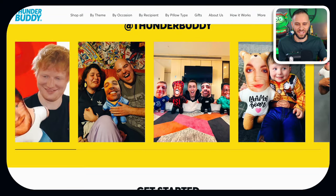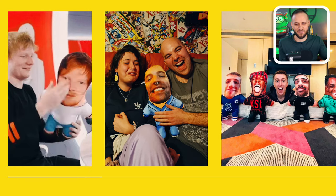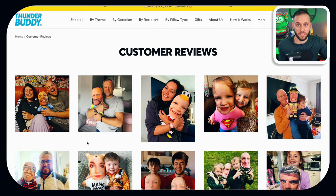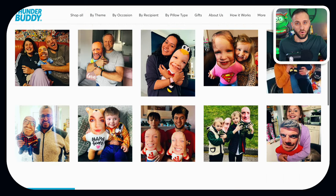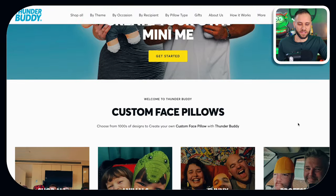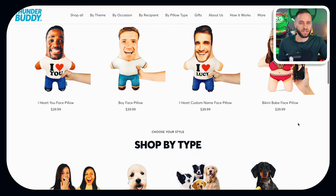Another thing this store has going for it is celebrity endorsements. You can see a GIF there of Ed Sheeran holding a pillow. They've also got dozens of photos showing themselves holding their Thunder Buddy. Overall, the store is definitely well put together. I do want to kind of break it down for a moment because it's actually quite simple.